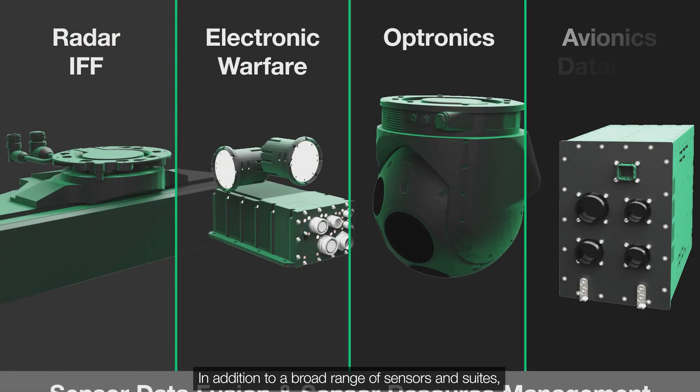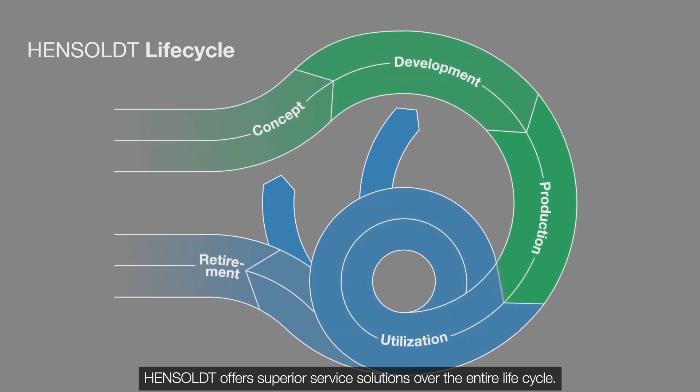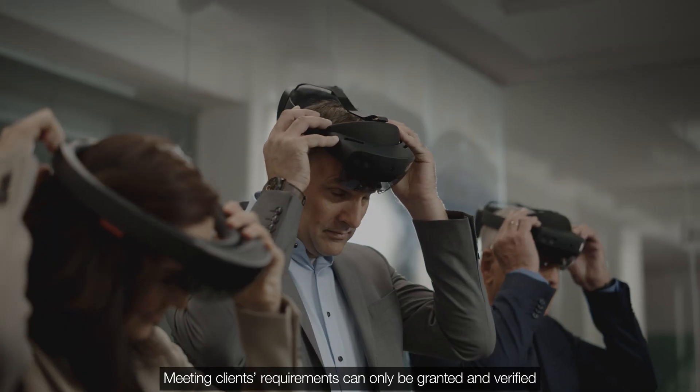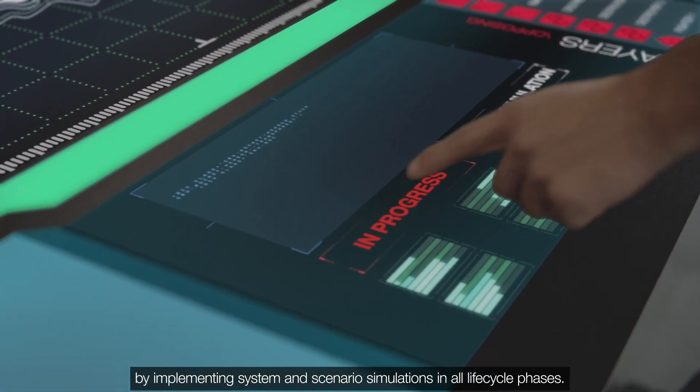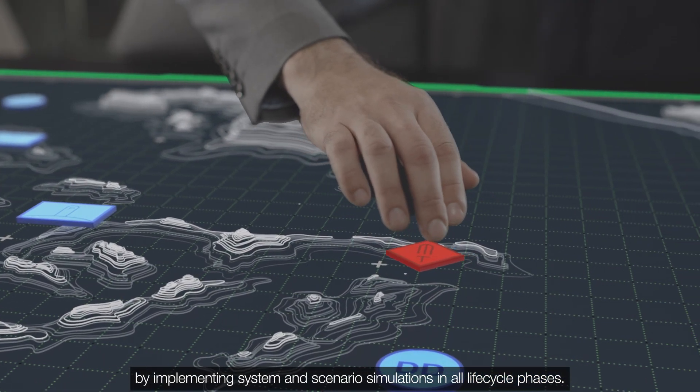In addition to a broad range of sensors and suites, Hensoldt offers superior service solutions over the entire lifecycle. Meeting clients' requirements can only be granted and verified by implementing system and scenario simulations in all lifecycle phases.